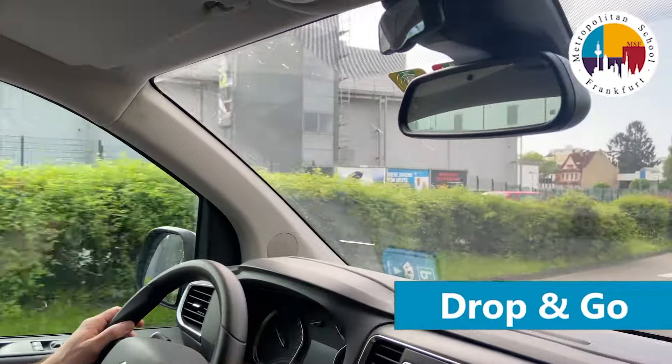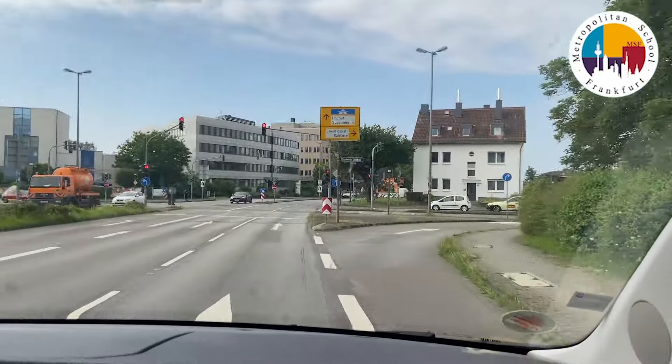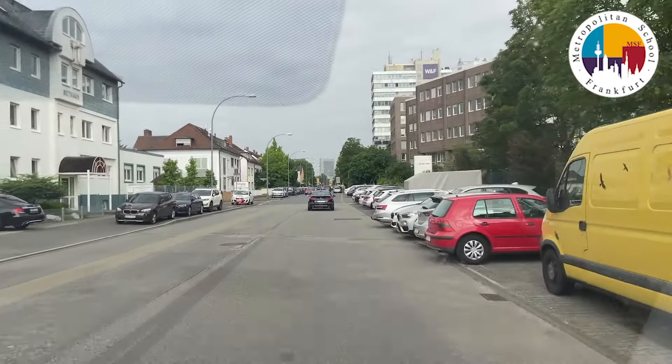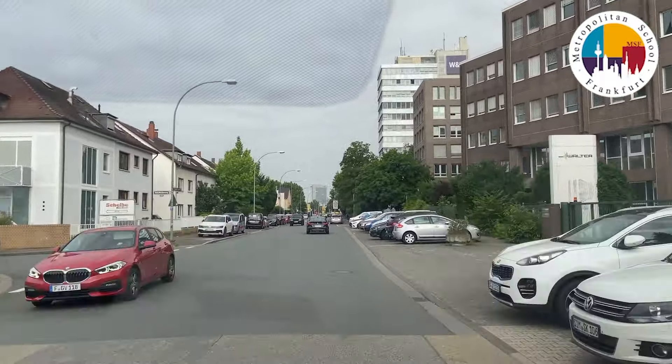So we're going to do the drop and go to start with. This is the normal direction most families come to school. Except for the drop and go, there isn't so much space, and there may be queues down this street.